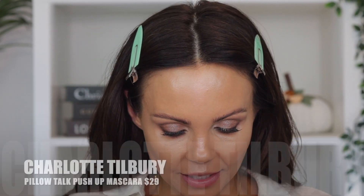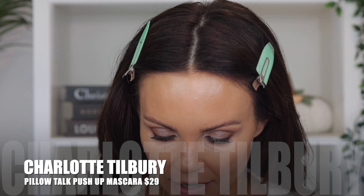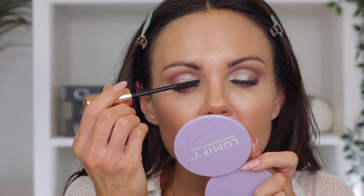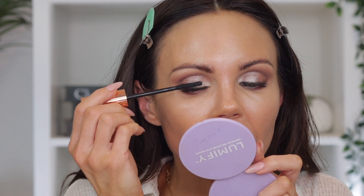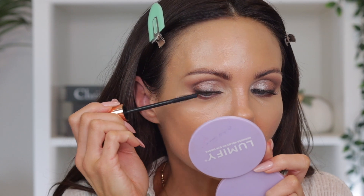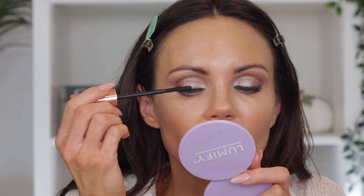Let's move on to mascara. I'm going to pull out the Pillow Talk Push Up Mascara — not my favorite, but it works in a pinch. I like to add just a little bit here on the tips of my Lashify. I have Lashify on, by the way, which is why my lashes already look done. I don't put the mascara all the way through, but see how it gives the Lashify just a little bit more definition.